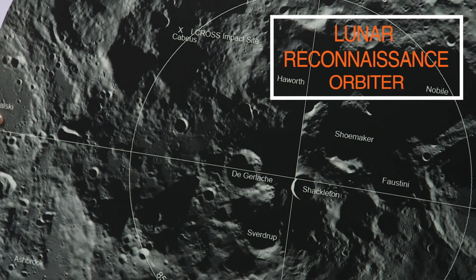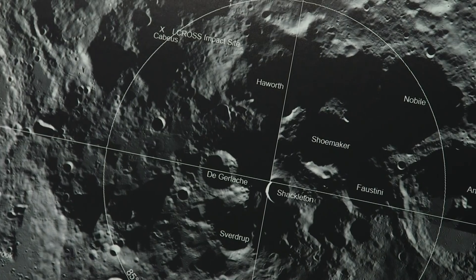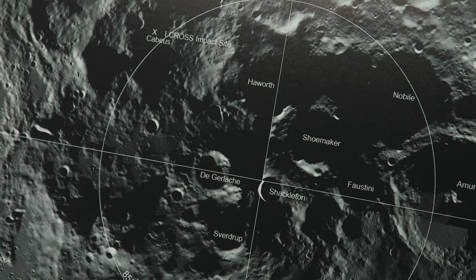The South Pole — it's fascinating. Let's see what it looks like. Here's some LRO data and it shows us all the areas that have sunlight and all those areas that never receive any sunlight. These are the areas that have the water.